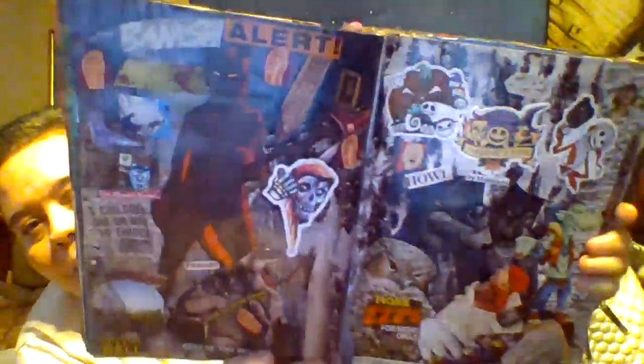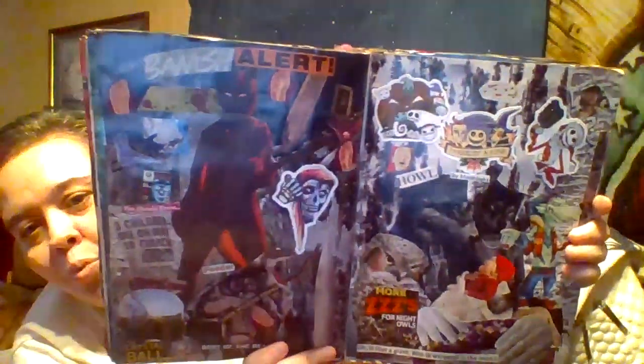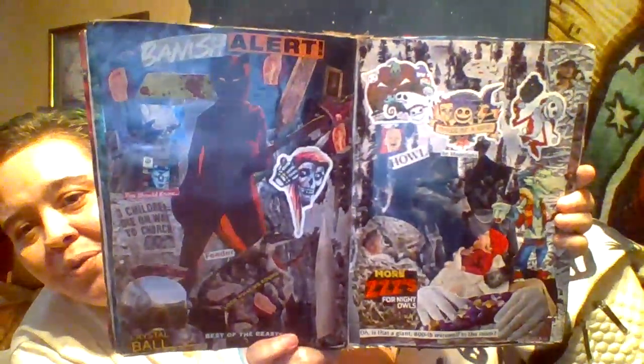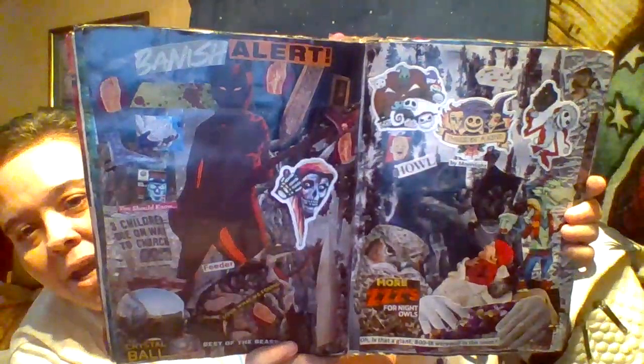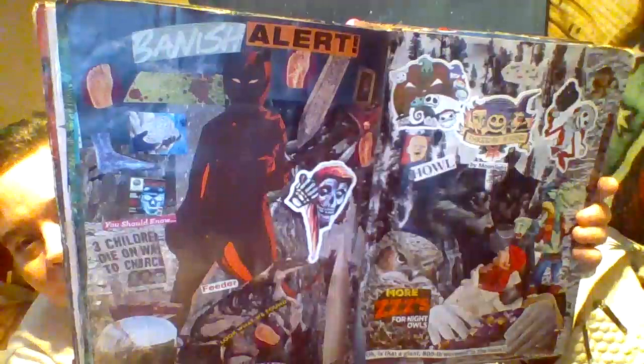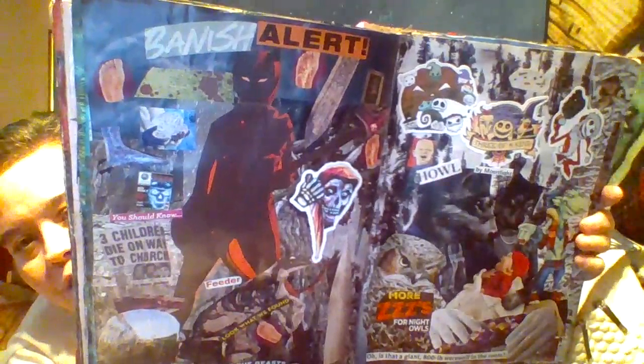This page says 'Banish, Alert, You Should Know, Look What We Found, Best of the Beast, Crystal Ball.' We have a grim reaper and this woman in the middle from a comic book — none of those comics were worth anything. We have a newspaper down here that says 'Three Children Die on Something.' That's an interesting page.